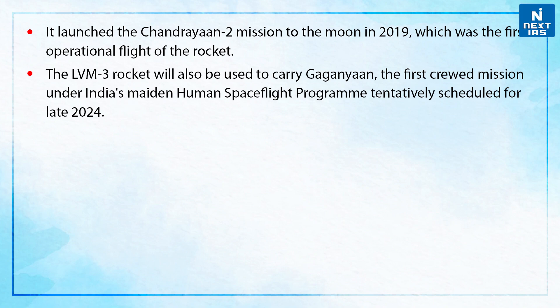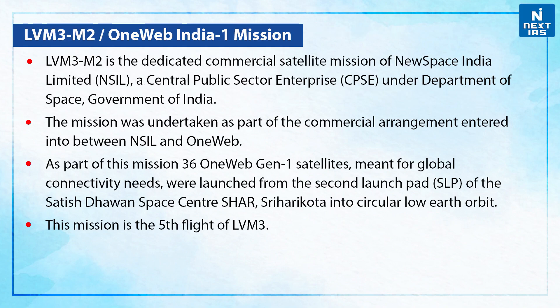The LVM3 rocket will also be used to carry Gaganyaan, which is the first crewed mission under India's maiden human spaceflight program, tentatively scheduled for late 2024. The OneWeb India 1 mission, also known as LVM3 M2, is a dedicated commercial satellite mission of New Space India Limited, a central public sector enterprise under the Department of Space, Government of India.